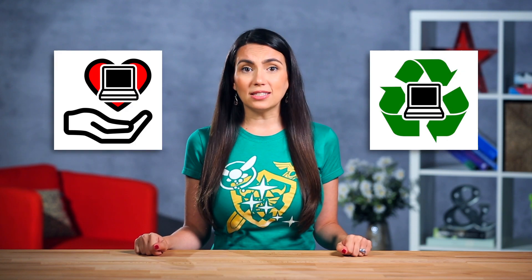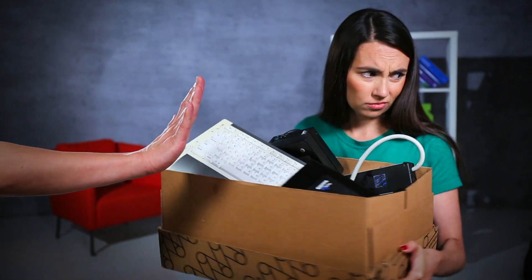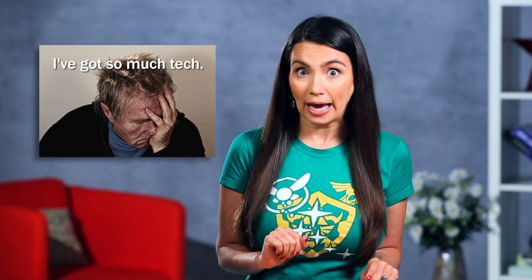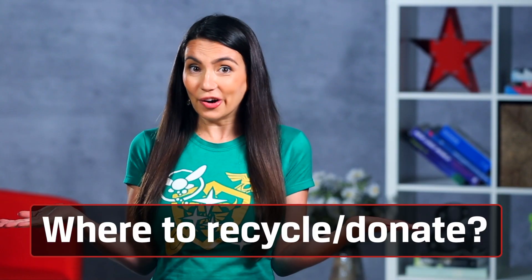Donate your old PCs and phones to groups that will fix and clean them and put them back into use. Even that old Windows XP system can probably be used by someone else. But there are electronics that even charities won't accept. Did you know that old electronics or e-waste are potentially dangerous? They can be filled with toxic metals and chemicals that are fine when being used but hazardous when sitting in a landfill.